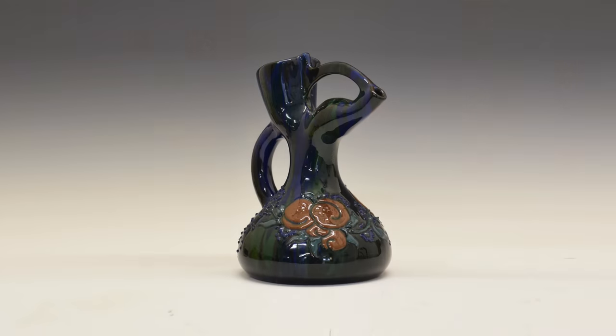It wasn't just local items they drew inspiration from. Here we have a piece modelled on a Mediterranean drinking vessel.